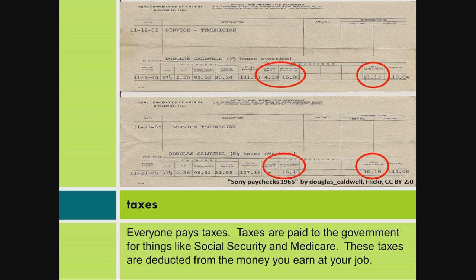Taxes. Everyone pays taxes. Taxes are paid to the government for things like Social Security and Medicare. These taxes are deducted from the money you earn at your job.